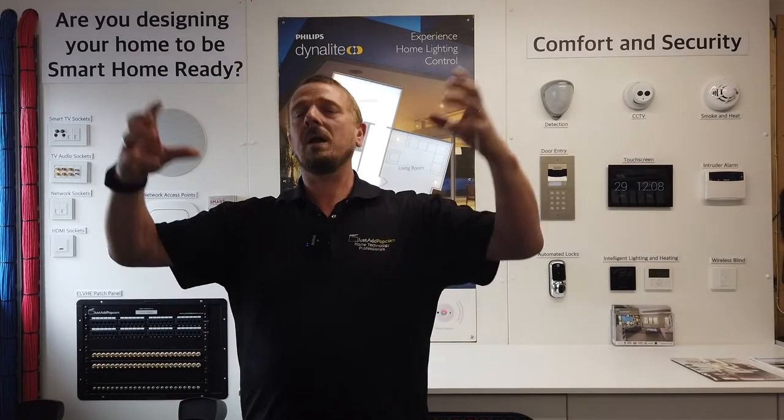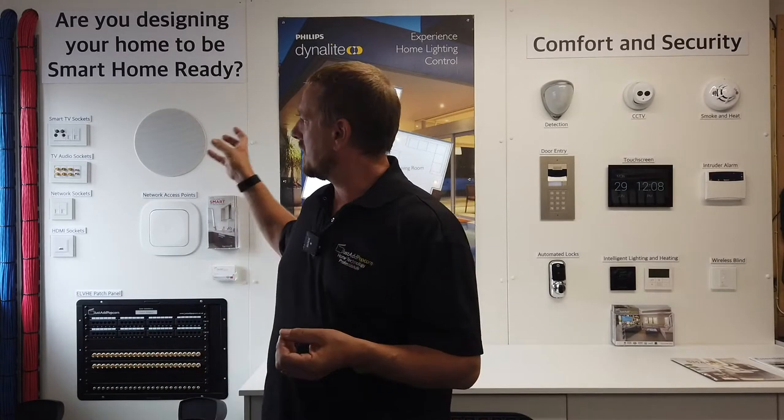If we go to our TV audio sockets — TVs are really thin these days, but they do suffer with sound quality. So quite often we want to put a soundbar with our TV, or take our TV into a bigger system. With a TV audio socket, we can return our audio from our TV into a central location — a small AV rack somewhere — and then return that back to the TV and put it into a proper soundbar or into some ceiling speakers.